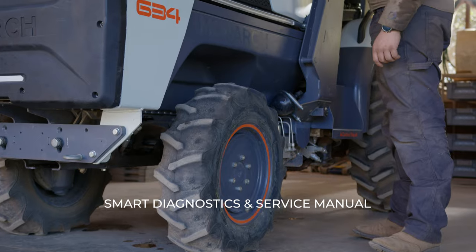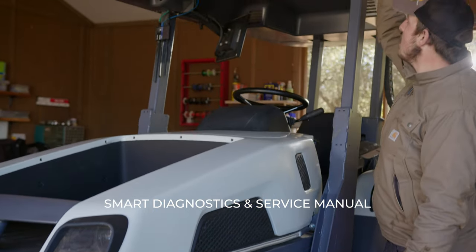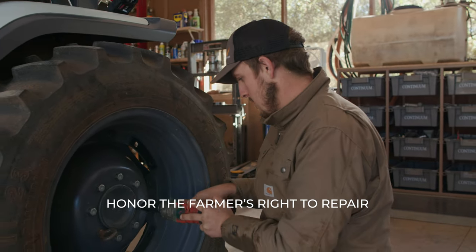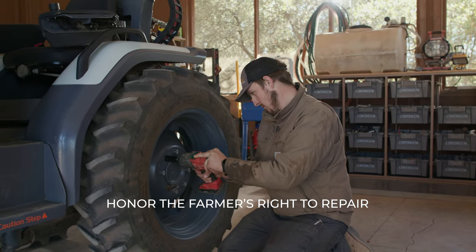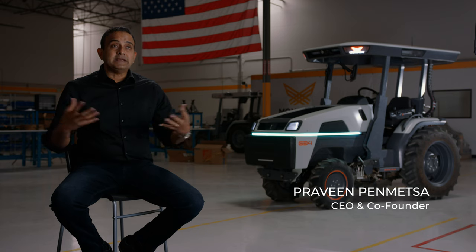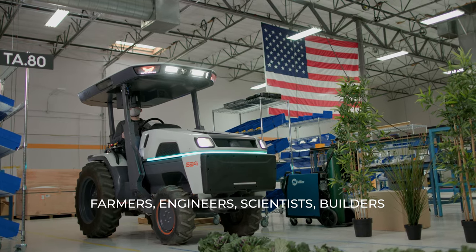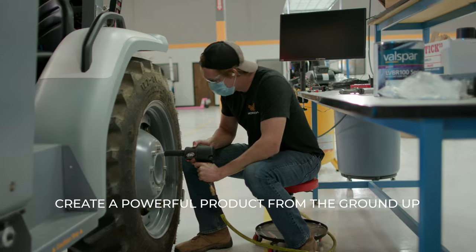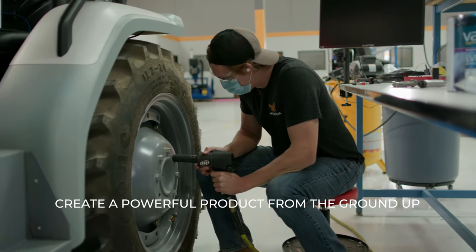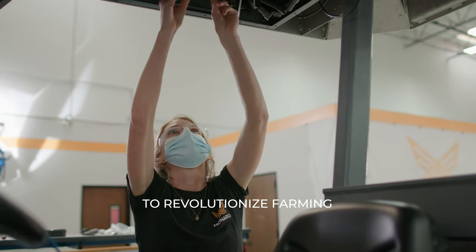The onboard diagnostics allow you to diagnose what is wrong with the tractor, and then using the onboard service manual you can fix any problem on the tractor, because farmers quite frankly are handy. The Monarch tractor team consists of farmers, engineers, scientists, and builders — and that's what is needed to solve this immense challenge in a way that farmers can actually use the technology we are deploying.